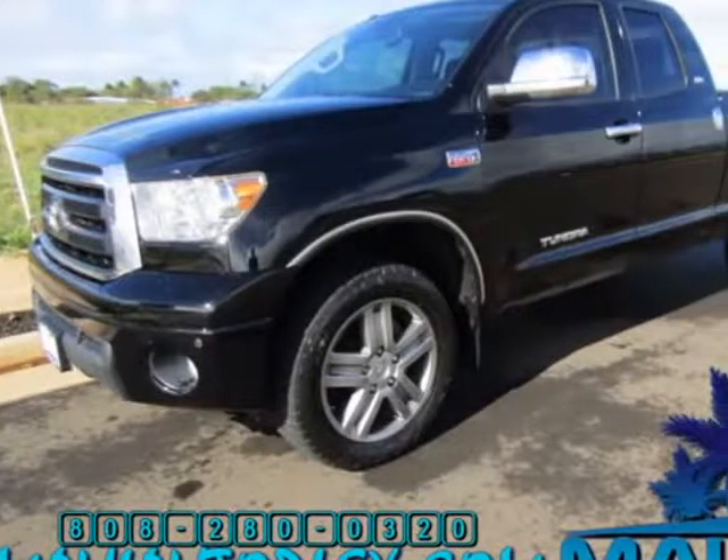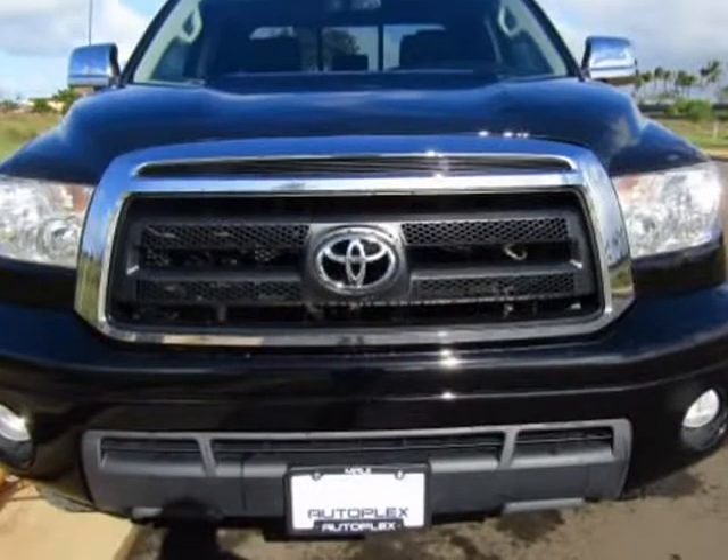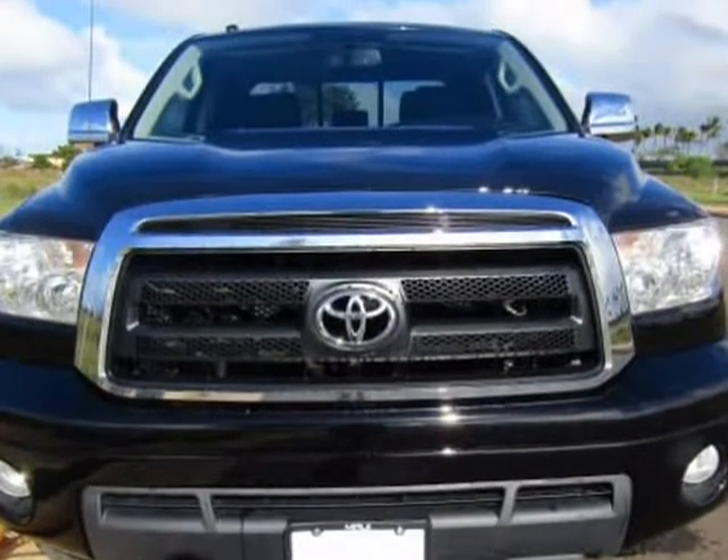This 2012 Toyota Tundra is brought to you by Maui Autoplex Inc. Fully loaded Tundra, SR5, TRD off-road, 4x4.